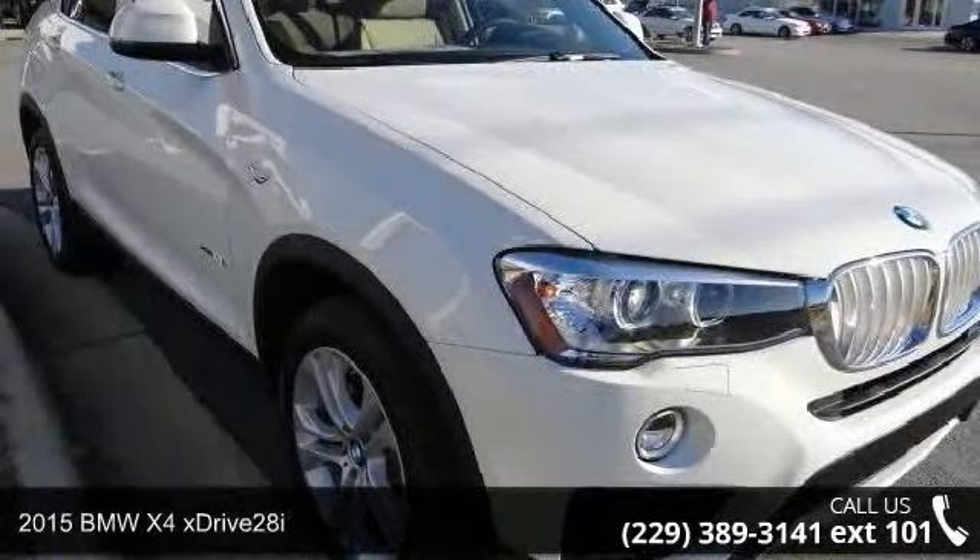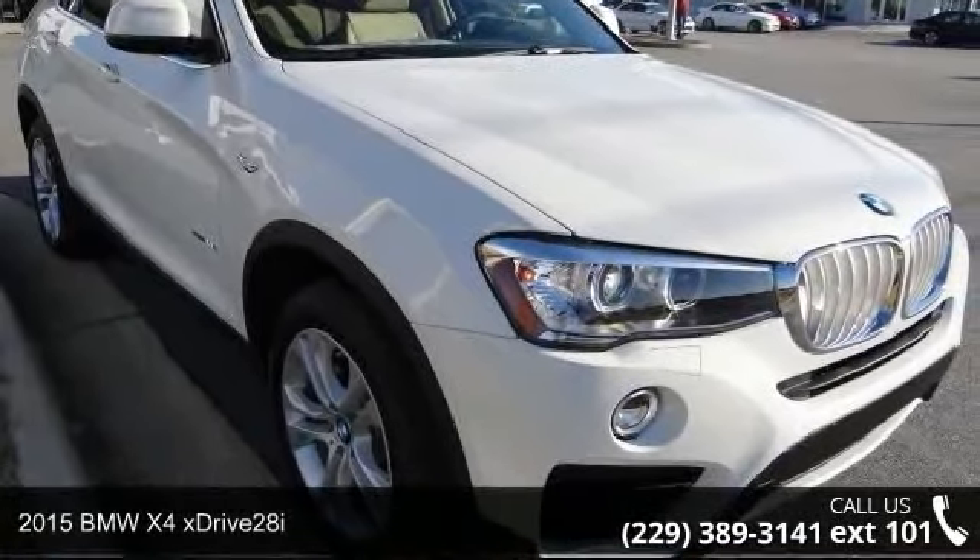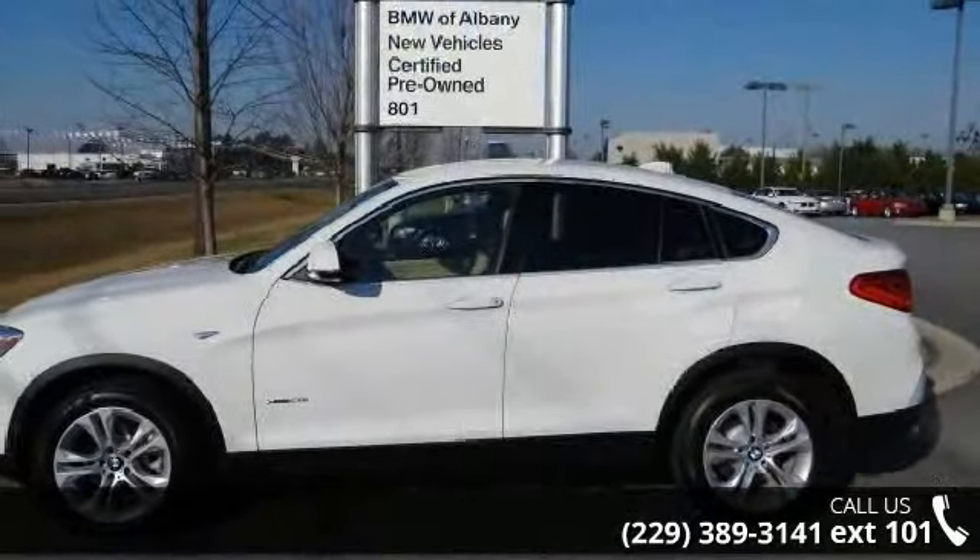Presenting the 2015 BMW X4 xDrive 28i. If you are looking for a first class ride, you have found it.